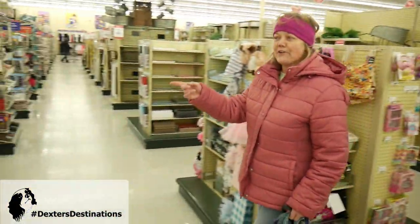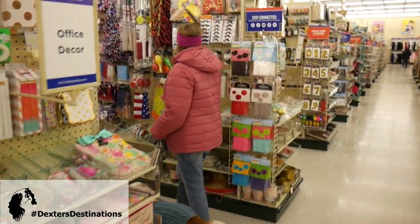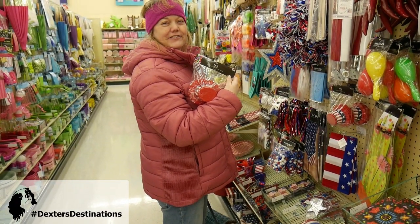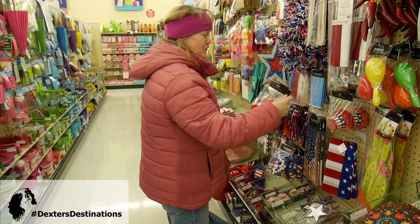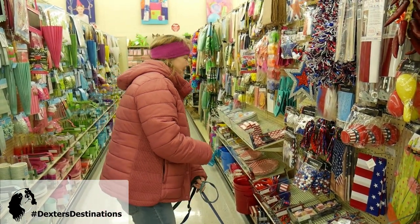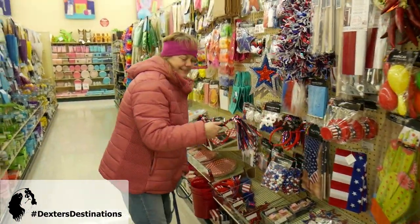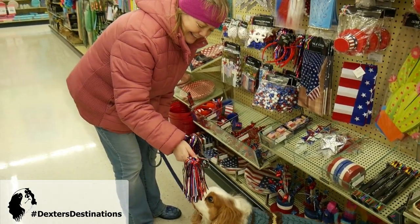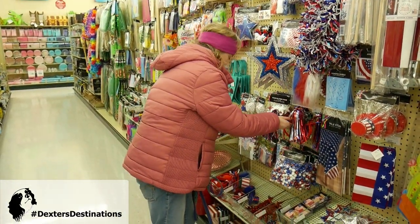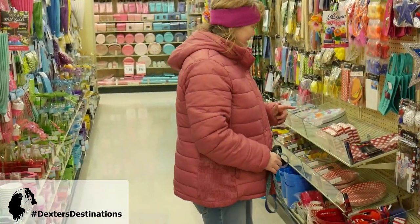We also go into these aisles and get lots of props for our photos, because they always have these fun little hats — these are some of the things I use in Dexter's photo shoots. We get a lot of those at Hobby Lobby. That would be something I'd plop on Dexter's head, maybe for the 4th of July. But Dexter has to stay away from feathers because he has a love-hate relationship with them.